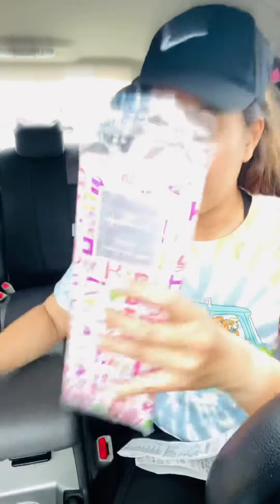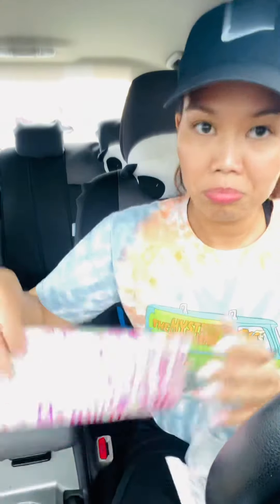I also picked up two gift bags for 49 cents each, and then the last item is this tissue paper for a dollar and 99 cents. So that's about five dollars and 94 or 96 cents total. I have two three-dollar-off any Hallmark purchase CRTs.